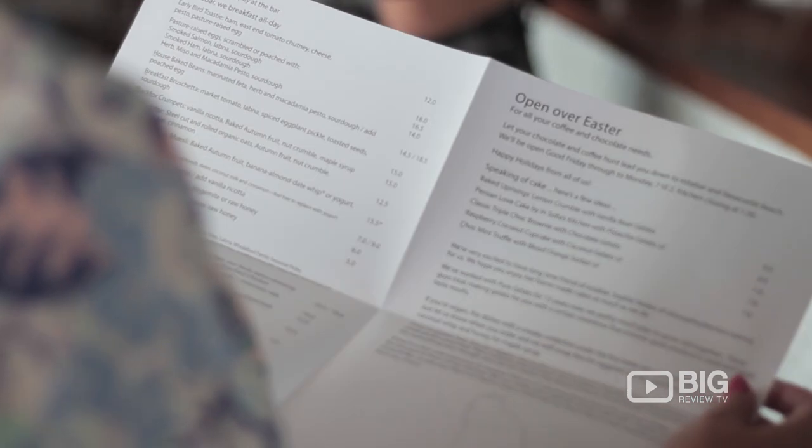I've just pulled up at Ester Bar and I've grabbed their menu and I am reading some excellent produce, some wonderful dishes to try. Come join me at the table.